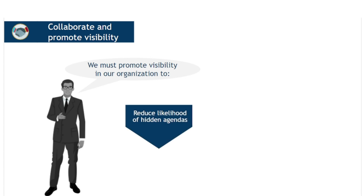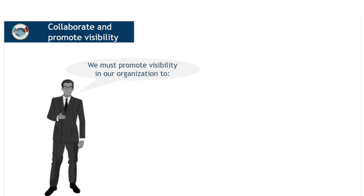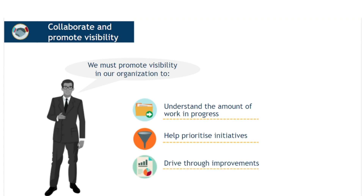This helps reduce the likelihood of hidden agendas becoming a factor and increases awareness, enthusiasm and buy-in. A lack of visibility, on the other hand, increases speculation, uncertainty and resistance to change. When stakeholders have poor visibility of an initiative, there is also a risk that they will come to regard it as low priority, or even stalled when prioritising their own work. Visibility helps the organisation understand the amount of work in progress, enabling it to identify potential bottlenecks and waste, as well as any excess capacity. This, in turn, helps the organisation prioritise and drive through improvements.